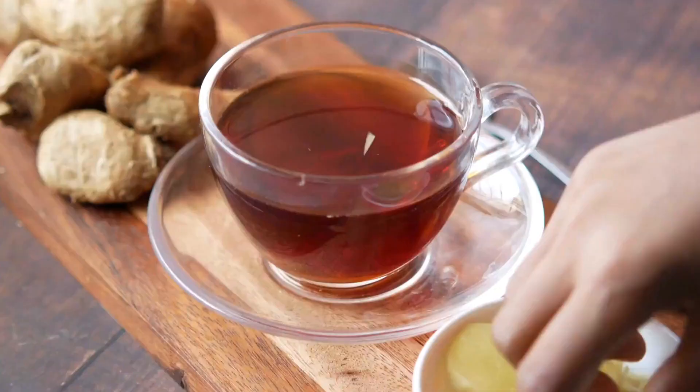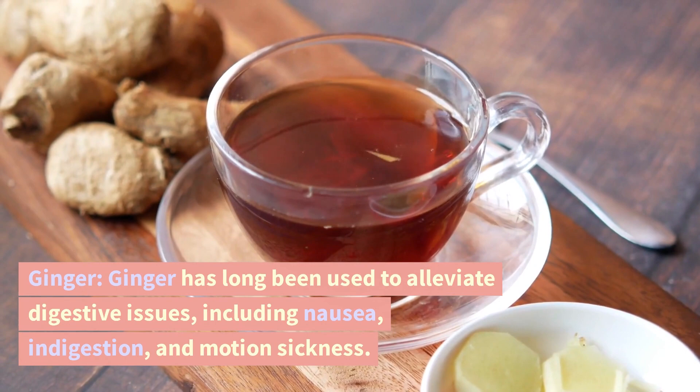Ginger. Ginger has long been used to alleviate digestive issues, including nausea, indigestion, and motion sickness.